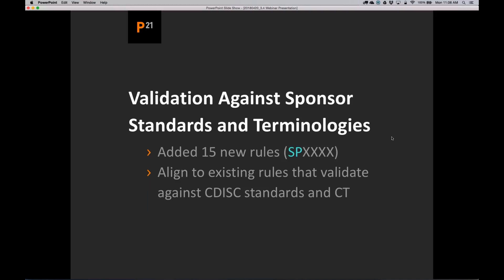Let's start with validation against sponsor standards and terminologies. I'm going to demo this in a second. Basically, there are a number of checks that validate against CDISC standards — checking that labels match, data types match, and that your terms are within the CDISC terminology. But we didn't have any checks that did the same thing against your own internal standards. So we added 15 new rules. You'll notice they start with "SP," and they have very similar numbers to the existing checks that check against CDISC standards and CDISC CT.